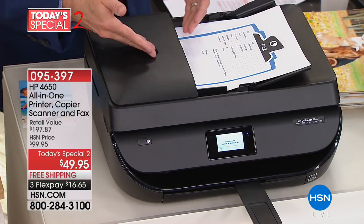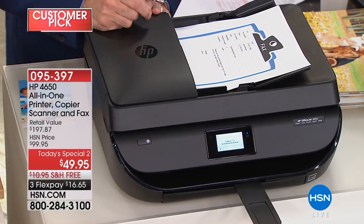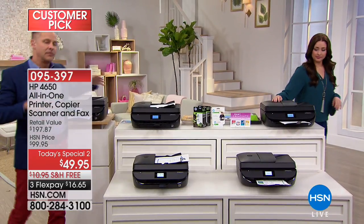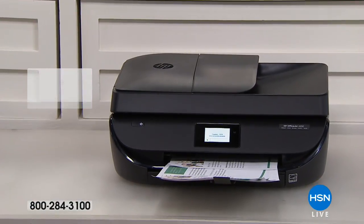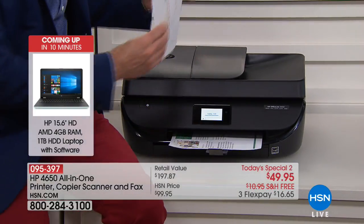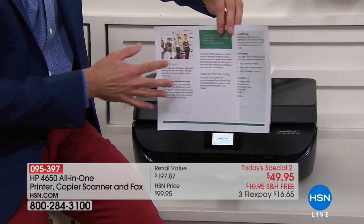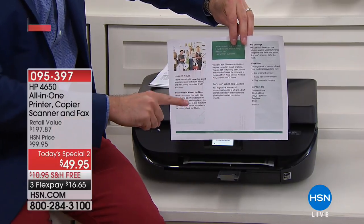Pop up to 25 pages in at a time for copying, scanning, or faxing. Also, with HP Instant Ink you pay about half price for ink. You also have automatic duplexing — it prints on both sides of the page. It prints the front, waits to make sure it's dry, pulls the page back in, flips it, and prints on the other side.